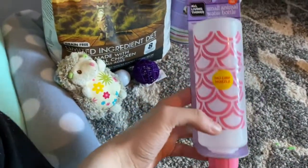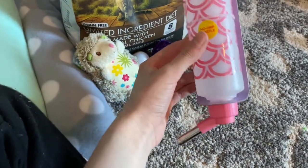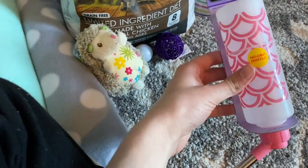And then I have an All Living Things Small Animal Water Bottle — I think it's a medium-sized pink one. I think this is a pretty good size for a hedgehog. Hopefully it'll work. I've only ever used this style with guinea pigs.